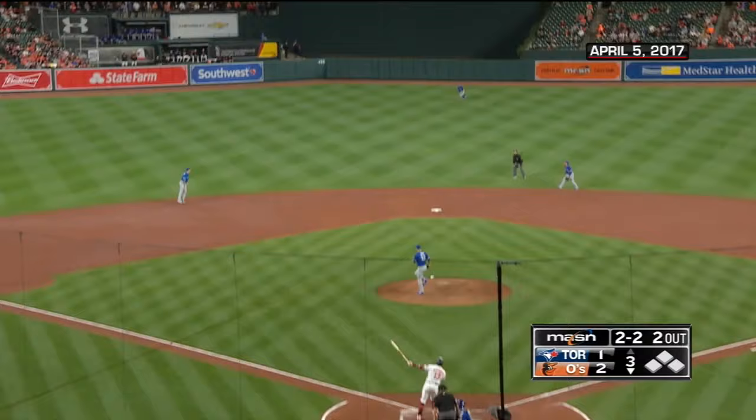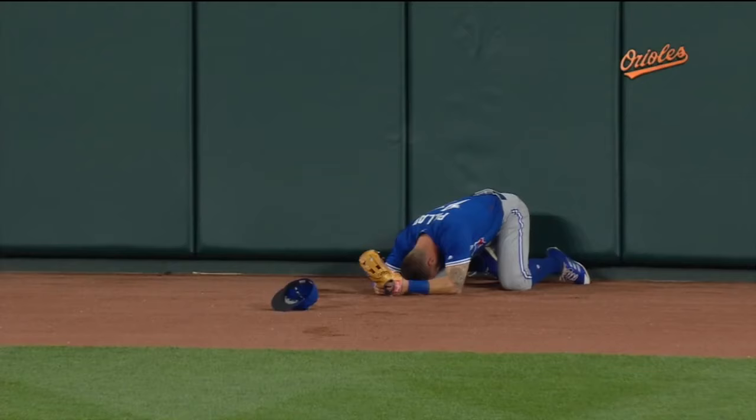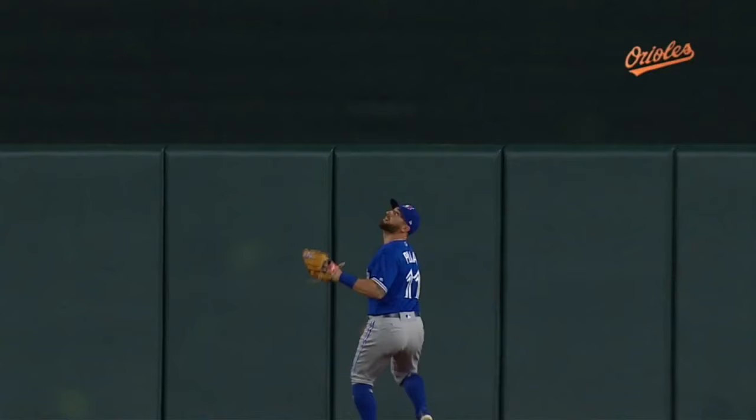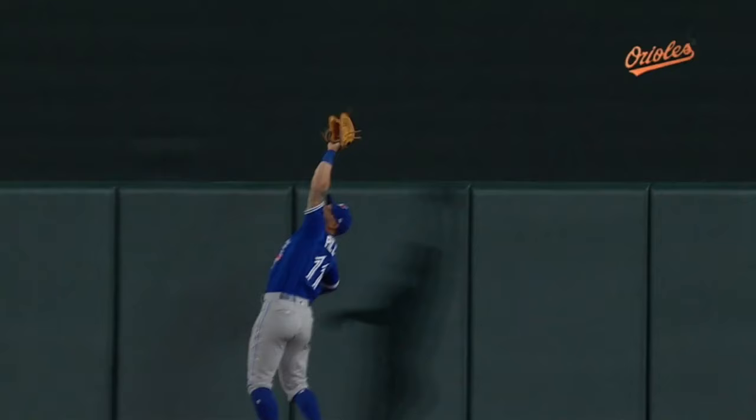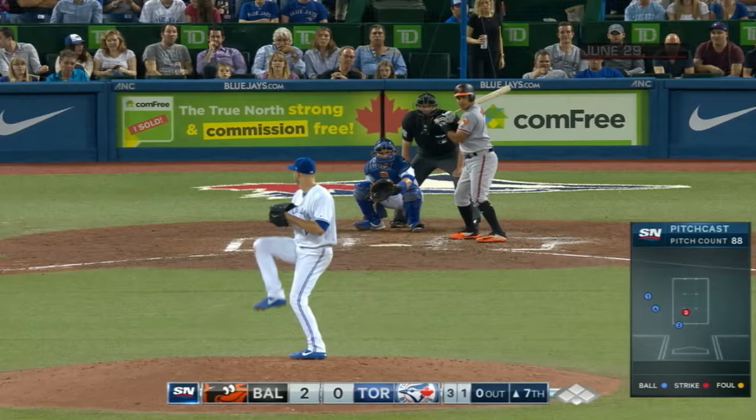2-2 delivery on the way, and that one's hit hard to center field. Pilar going back, running track — whoa — reaches up, makes the catch. And may have hurt himself. And may have denied Manny Machado a home run. Pilar — we told you, one of the great defensive outfielders in the game. It looked like he was high enough to have actually stolen one. It certainly would have hit on the top of the wall if it had not gone over. And Pilar ends the inning.